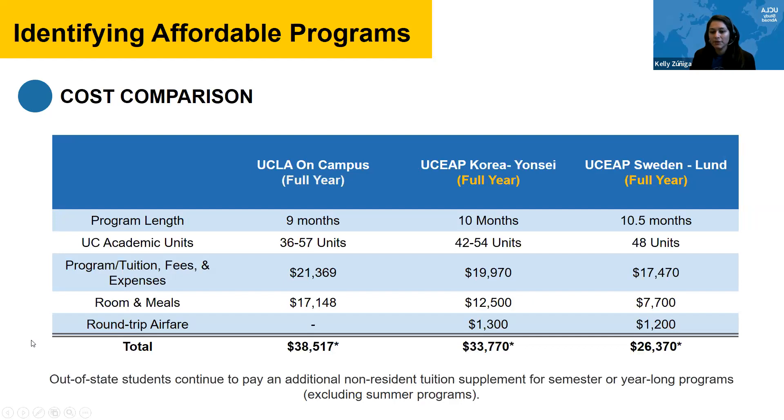Looking at a full year: UCLA costs about $38,517. Going to Yonsei in South Korea for a full year — spending about a month more — gives roughly the same units and saves about $5,000. A program in Sweden saves almost $12,000 over a full year. It's important not to make generalizations but to look at specific programs and reach out to an advisor. Note that out-of-state students continue to pay the non-resident tuition supplement for semester or year-long programs.